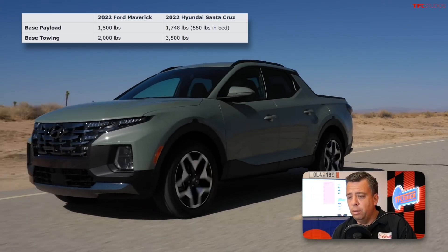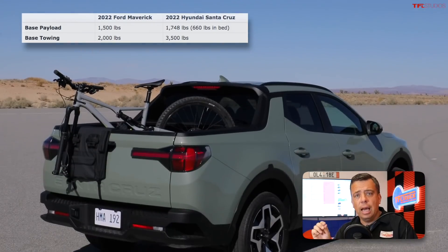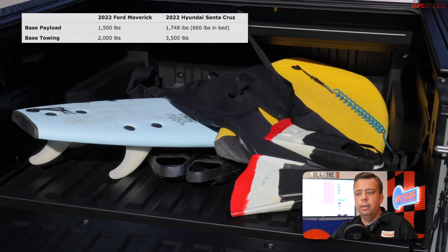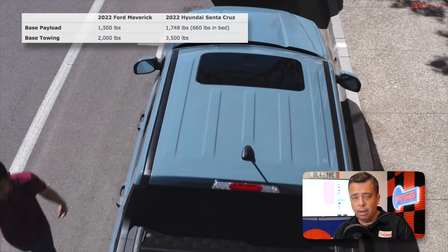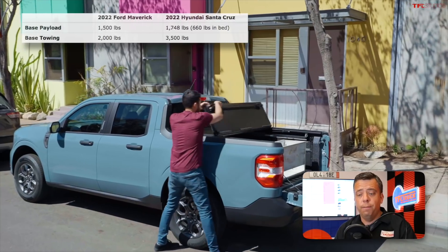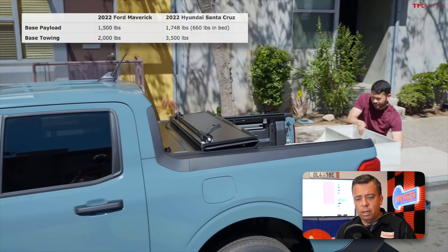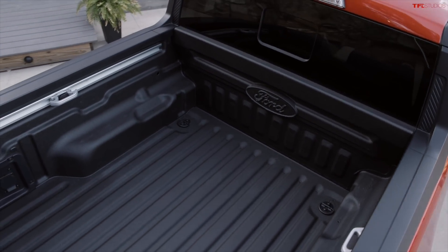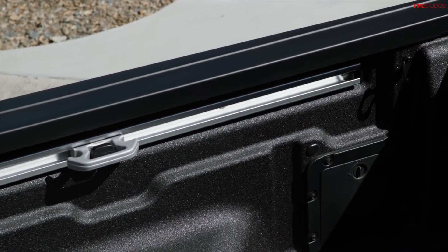On payload, the Santa Cruz is rated at a maximum of 1,748 pounds — which is high — but there's a caveat: Hyundai says only about 660 pounds can be placed in the bed itself, the rest is vehicle payload. Ford says 1,500 pounds maximum payload, and they also say that full 1,500 pounds can be placed into the bed. Ford designed the Maverick to truly be a capable little truck and spent a lot of time on heavy-duty tie-down points similar to those on the Super Duty.